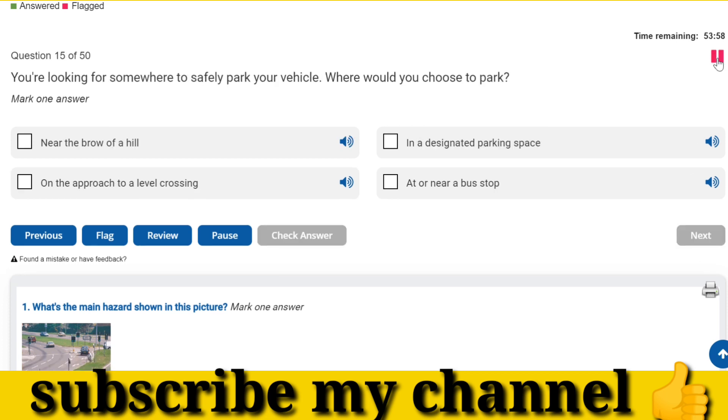You're looking for somewhere to safely park your vehicle. Where would you choose to park? In a designated parking space.